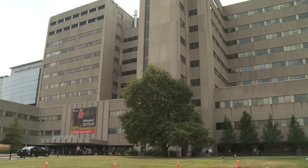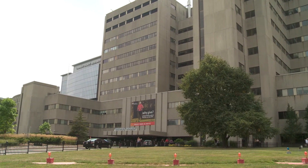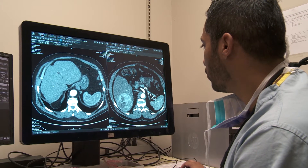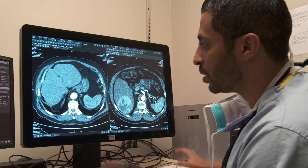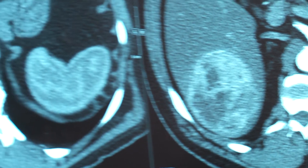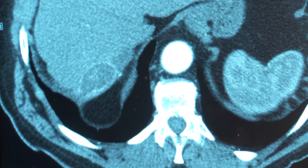Looking back on the case, Dr. Majumdar marvels at just how effective the treatment was. Three years later, this huge grapefruit-sized tumor is basically completely gone and dead. He's kind of our poster child for Y90 — we've taken a large tumor in a person who was not a surgical candidate, and we've essentially cured them.